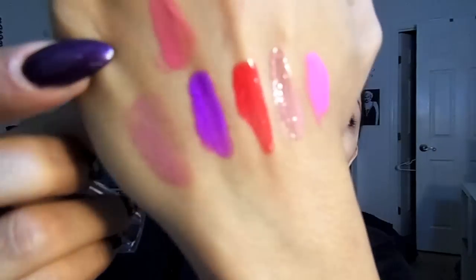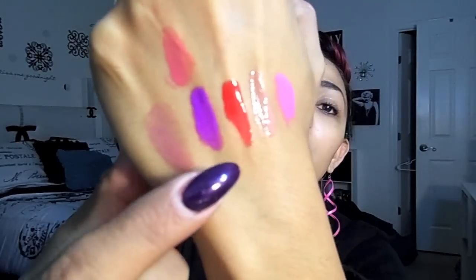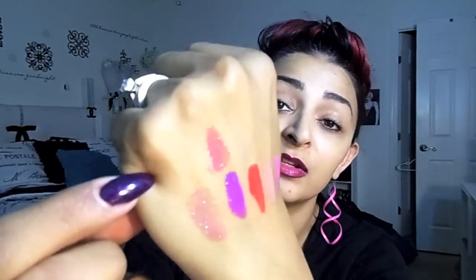This one is Cresesto Coral — I'm probably butchering the name; I'll have all the names floating on screen. It's kind of like an everyday pink color and this one is more on the sheer side. As you can see, it's not as opaque as that purple or red one, but it has a really pretty shine — not too shiny, but not matte either. The formula seems pretty good so far.